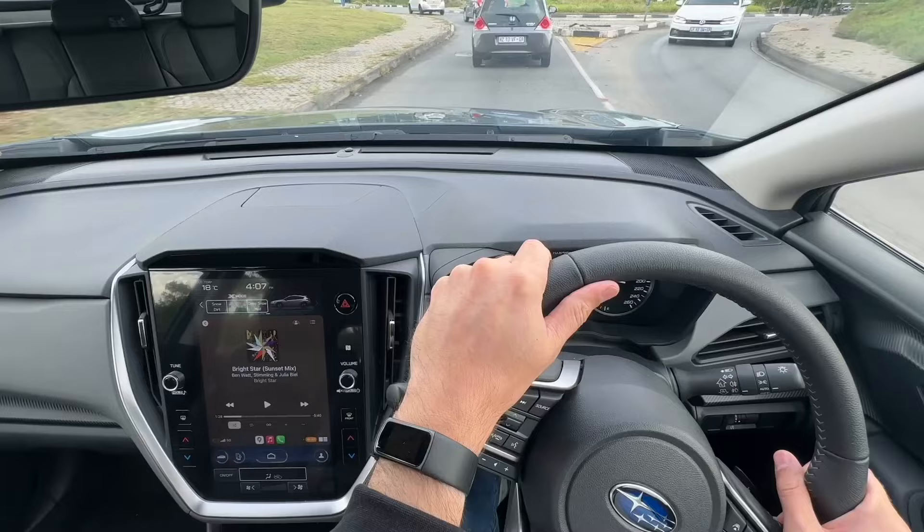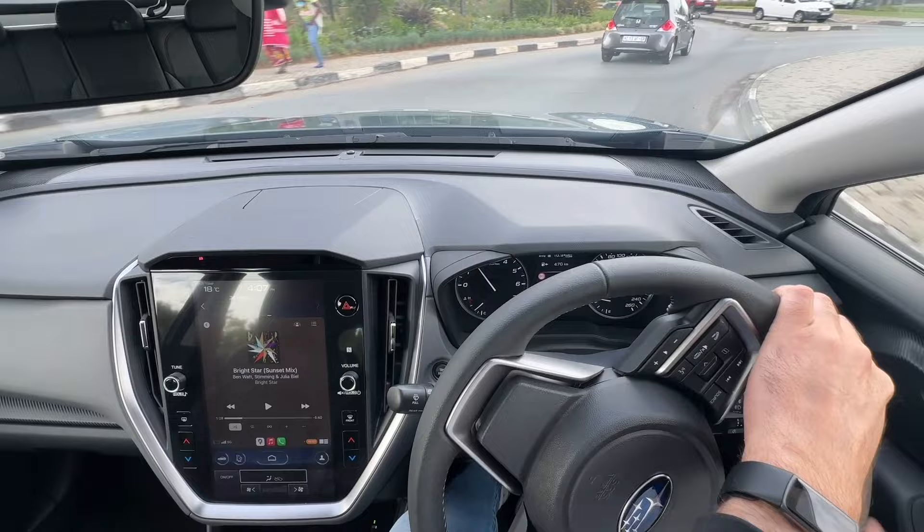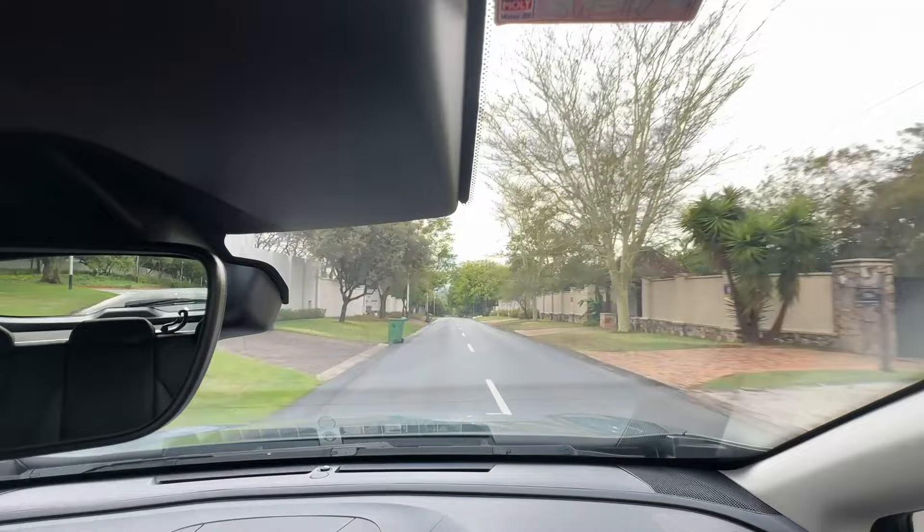Another standout feature is the drive quality, which comes down to the suspension. It isn't super stiff, so you've got quite a bit of play in it, allowing for a very comfortable drive. Speed humps and road imperfections are handled with absolute ease — it's one of the most comfortable cars I've driven in the last few months.